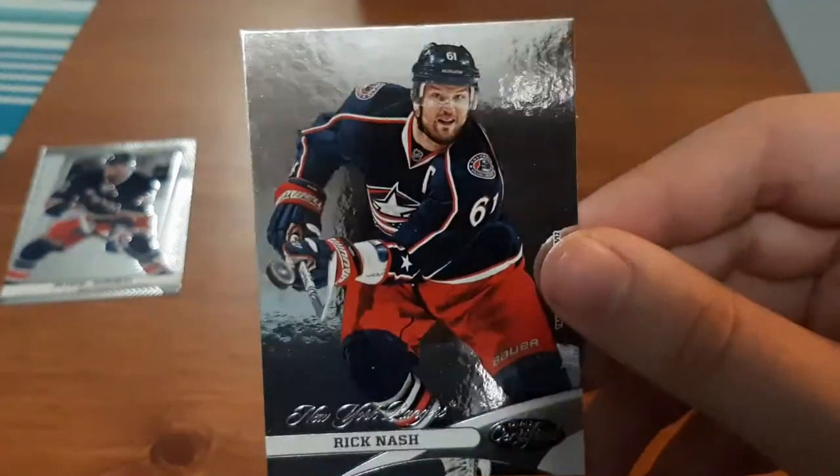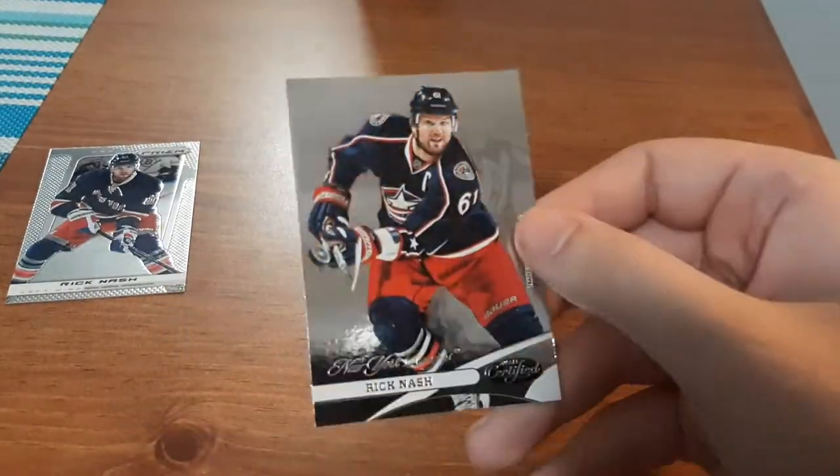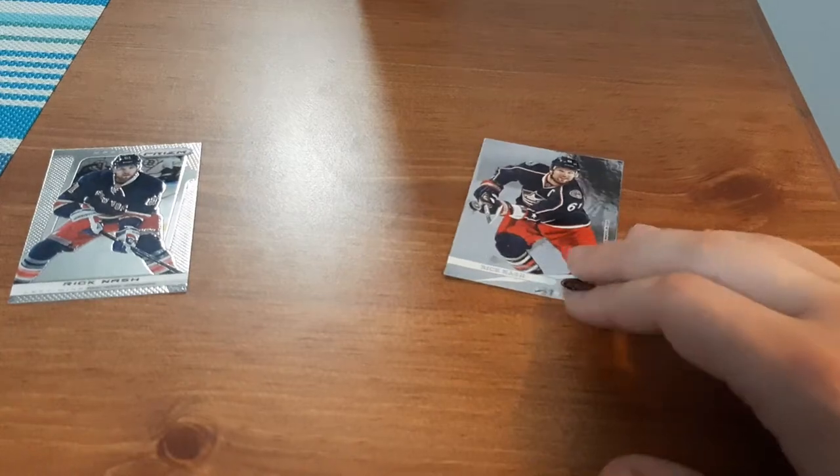Next up, Certified 2012-13 Panini. Not too bad — it's a nice shiny card as well. That would be nice for the collection. There's too much of a glare over there, so I'll leave it right there for now.